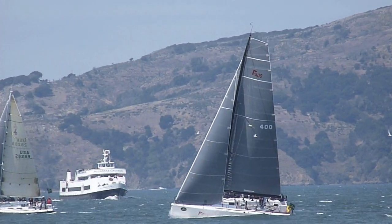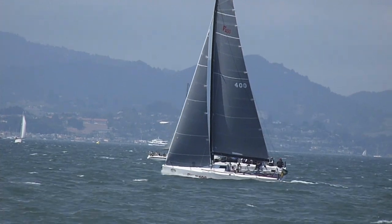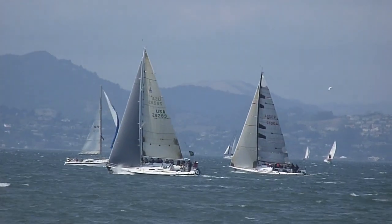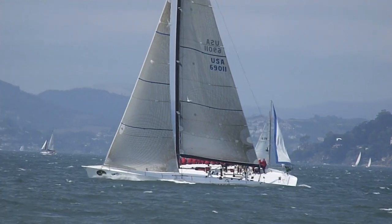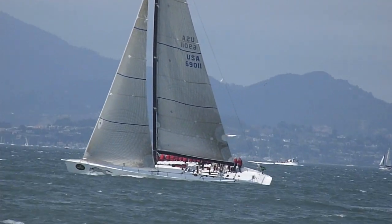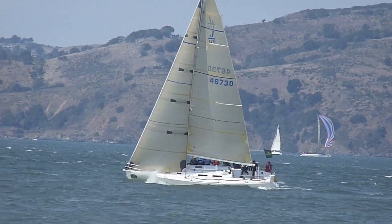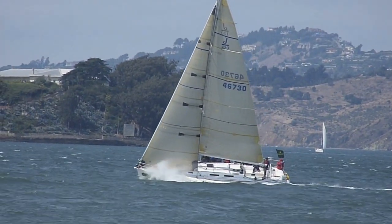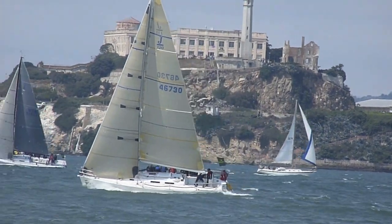The skies have cleared quite nicely, and the breeze is back up into the 15 to 20. IRC boats are making good time upwind now. This is the perfect breeze for really fast upwind sailing with no rail in the water.